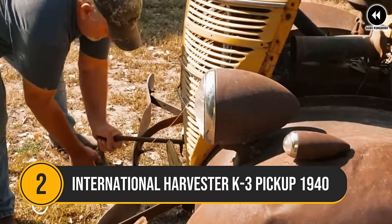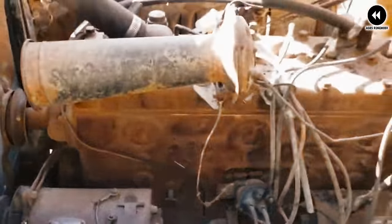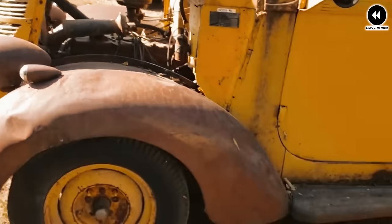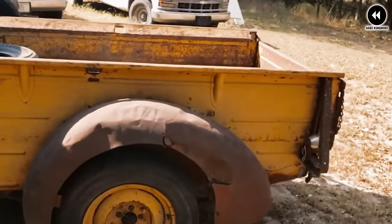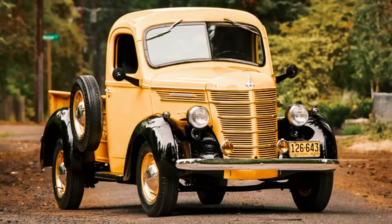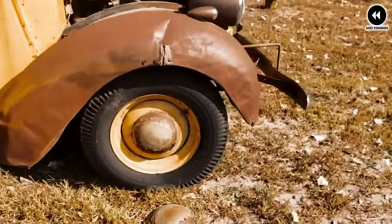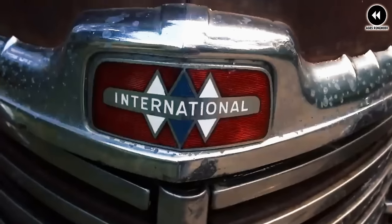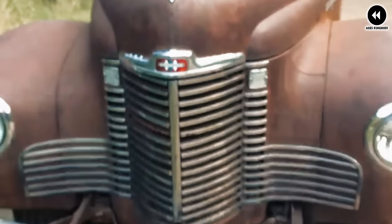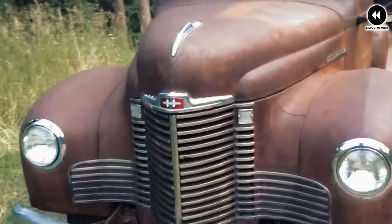Number 2: the International Harvester K3 pickup of 1940 was a rugged and reliable truck that embodied the spirit of American ingenuity and craftsmanship. In the early 1940s, International Harvester introduced the K3 pickup as part of its lineup of durable work trucks. Built to withstand the demands of daily use, the K3 boasted a robust construction and dependable performance that made it a trusted companion for farmers, tradespeople, and businesses alike.